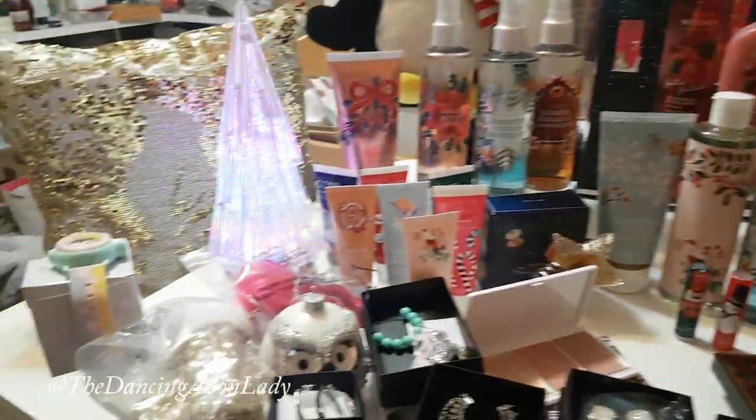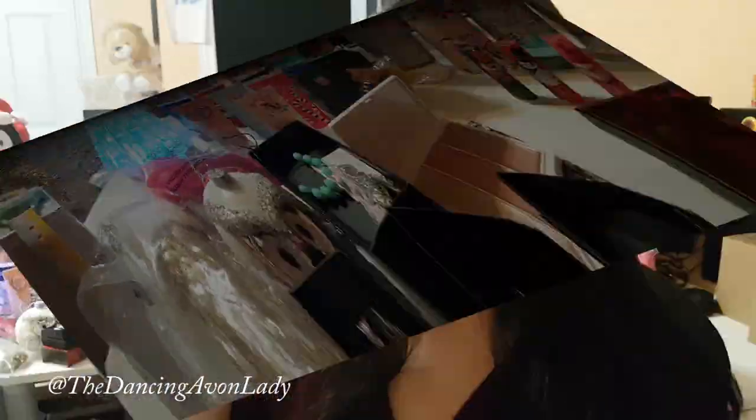We have everything from a kids' line all the way to bath and body and home decor, and it's just absolutely beautiful. The lineup I have tonight is actually just a little tiny glimpse into what Avon has to offer for the entire holiday season. Obviously I can't order everything — we'd have boxes stacked up to my ceiling in every single room — but I actually want everything.